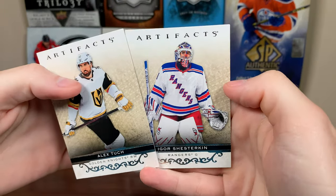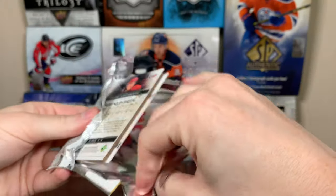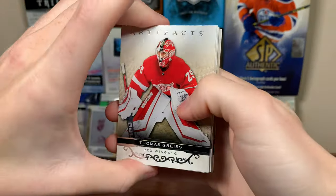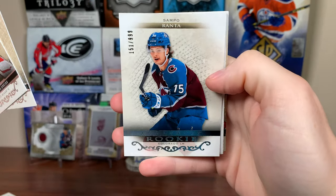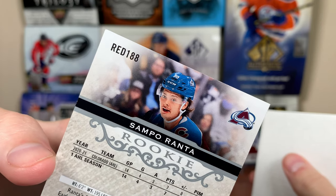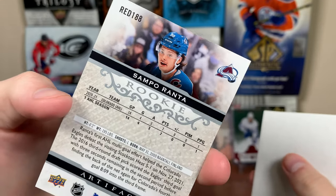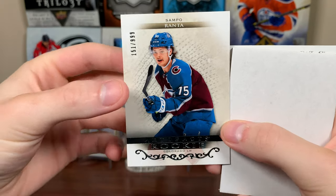We got Alex Tuch and Igor. I mean, this is 21-22, so there are some darn good rookies to hunt in here — most of them are extended rookies or redemptions. There's Thomas Grice, Jordan Binnington. There you go — Sampo Ranta rookie. Is that a redemption? Yeah, Red 188. So there's a redemption, might have been a Colorado redemption — Sampo Ranta Artifacts rookie to 999.